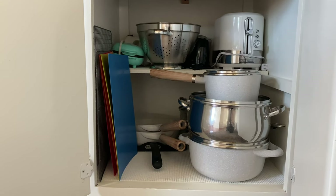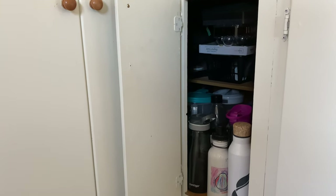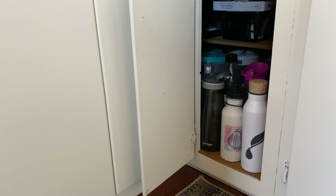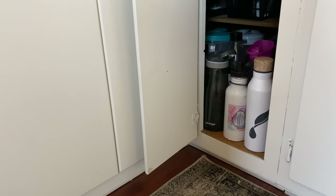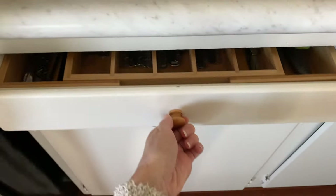My least favorite cabinet is this corner cabinet because it is just the most wasted space of all in our kitchen — it's really hard to get to. So I just store extra water bottles and lunch boxes, things that we're not using all the time.